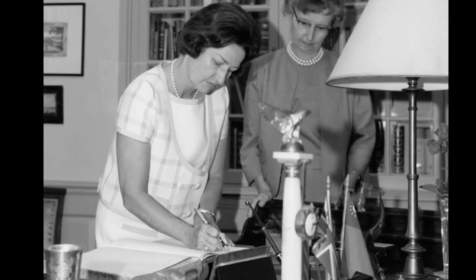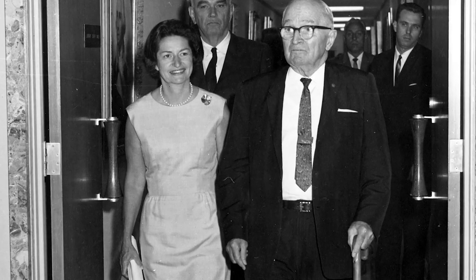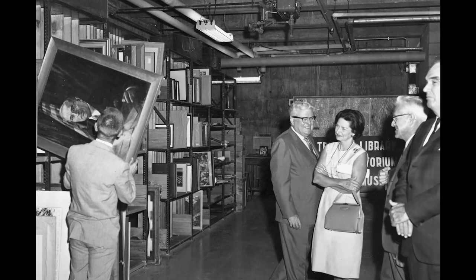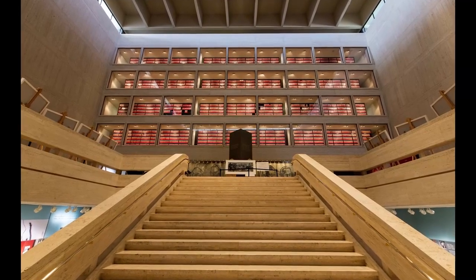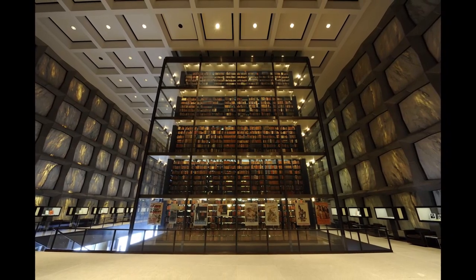Lady Bird Johnson visited all the libraries that existed when President Johnson took office and made note that visitors and researchers entered through different doors — a feature she did not want to be true of the LBJ Library. Additionally, four stories of archival boxes are on display behind glass, which was inspired by the Beinecke Rare Book and Manuscript Library.